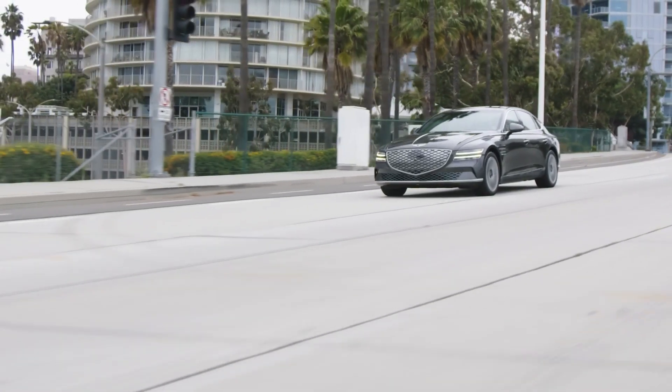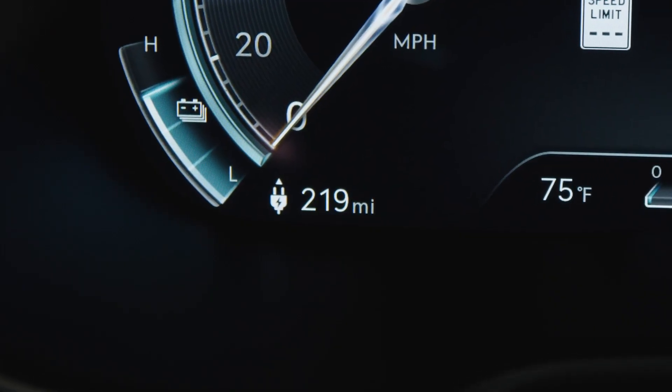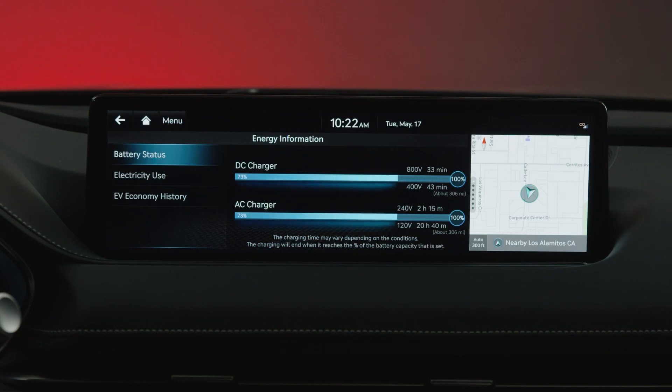After you first receive your vehicle, the accuracy of the distance to empty display may gradually increase or decrease by learning your vehicle usage and driving patterns.